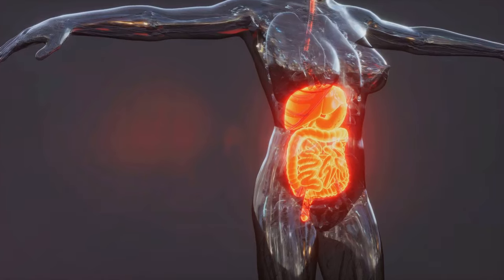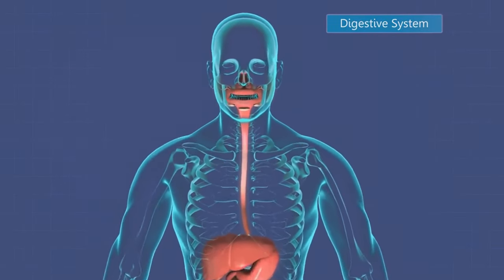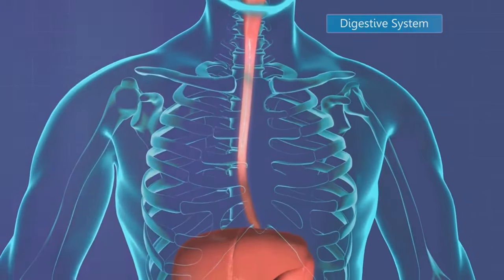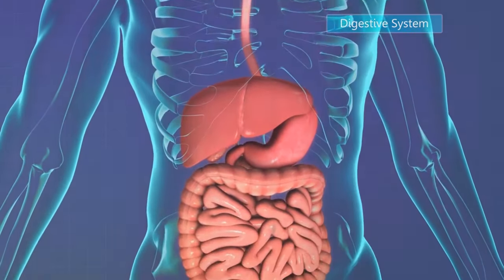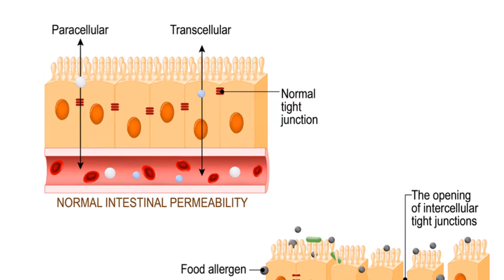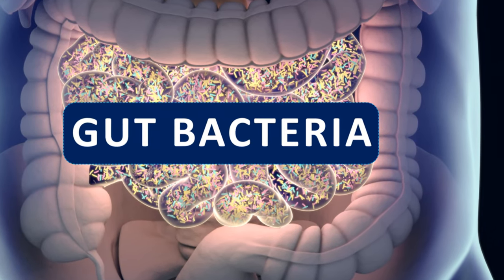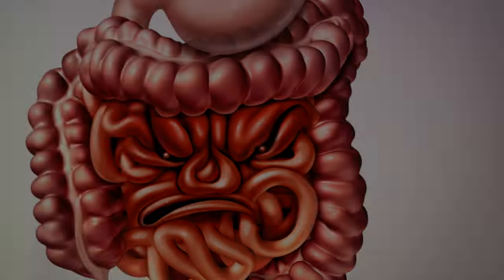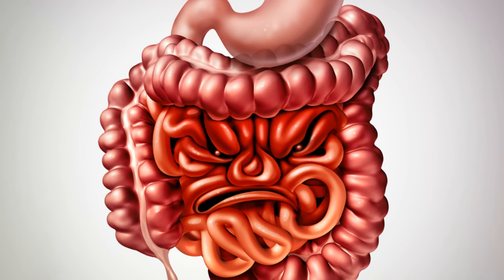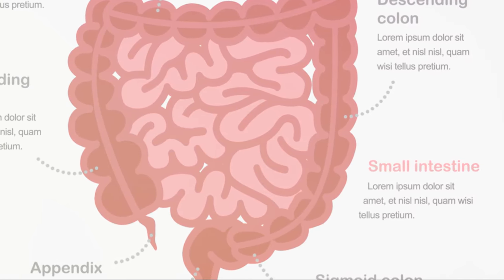Welcome to our comprehensive guide to leaky gut syndrome, a prevalent condition impacting millions of individuals globally. We delve deep into the intricate aspects of this syndrome, backed by rigorous research and insights from experts in the field. Leaky gut syndrome, also known as intestinal permeability, is characterized by a compromised intestinal barrier that becomes permeable, allowing harmful substances such as toxins, bacteria, and undigested food particles to leak into the bloodstream.